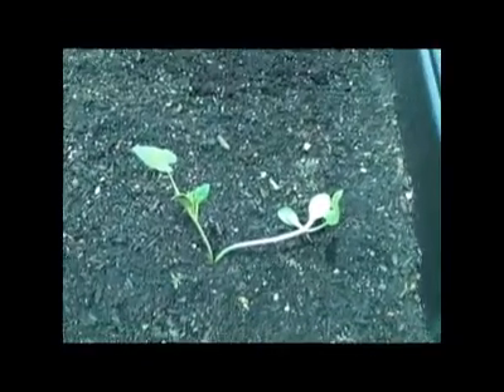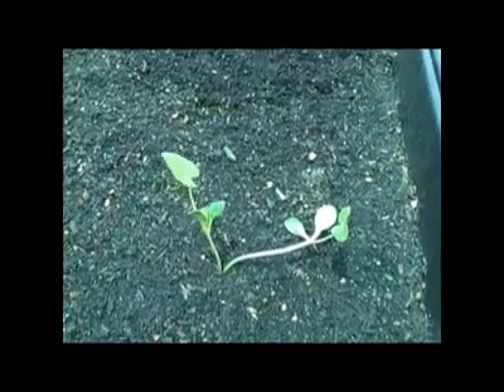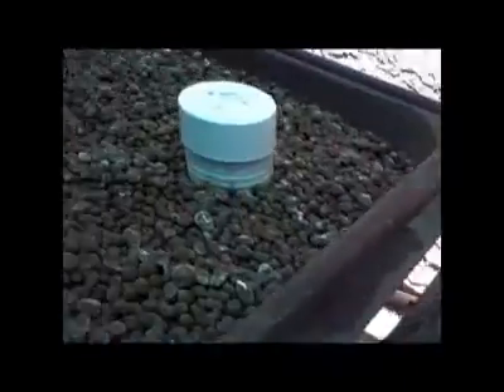Just a quick update: we got the system on May 22nd and it is now June 6th. In the wicking bed we have cantaloupe, squash — a couple different kinds — and some okra coming up. Over here we have the tomato plants that came with the system, and some basil coming up.